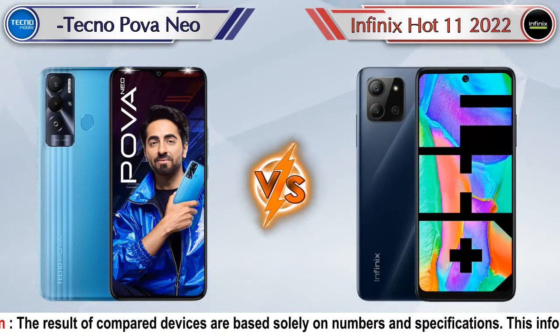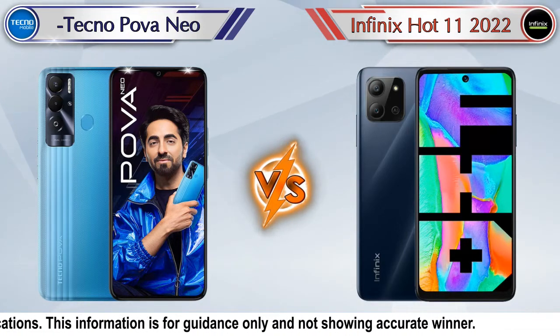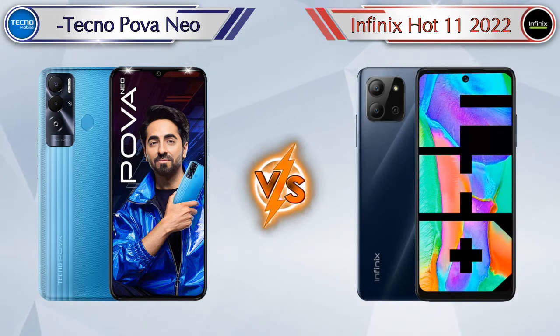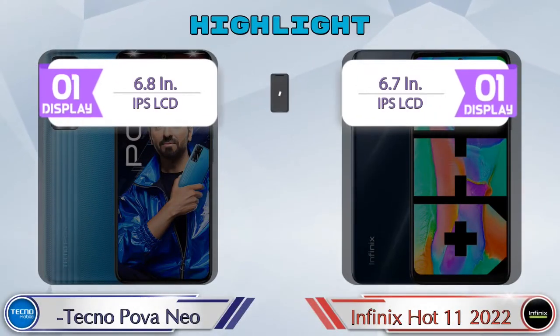Hello friends, in this video we are going to compare Tecno Pova Neo versus Infinix Hot 11 2022 in full depth. We also give details about other important competitor phones at the same price segment in the end. Let's compare and see the highlights of both mobile phones.